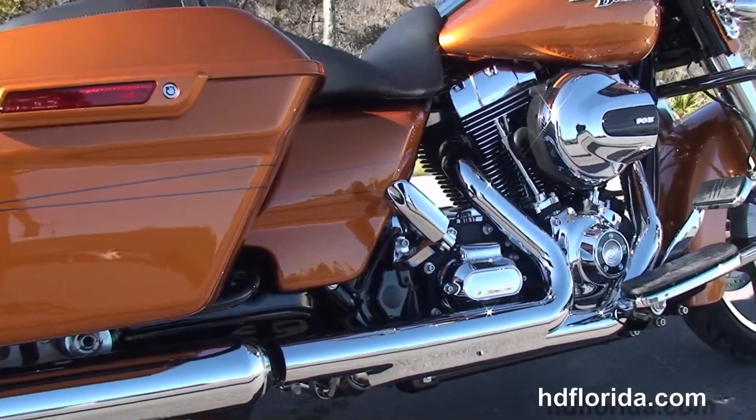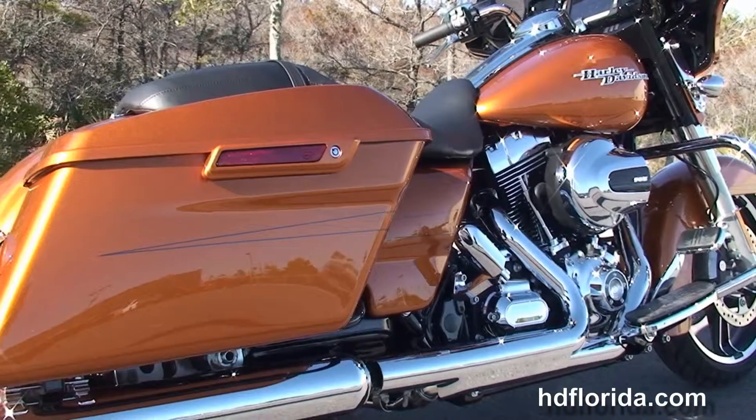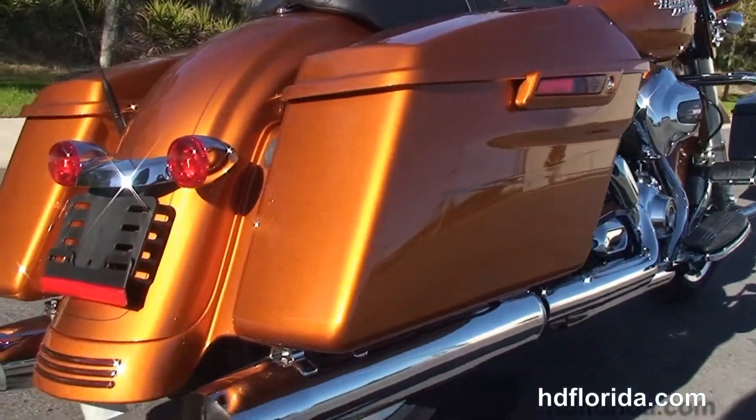103 cubic inch high output twin cam engine that is rubber mounted and air cooled with an integrated oil cooler. Custom full-size rider floorboards and stealth passenger pegs. Slammed rear end.